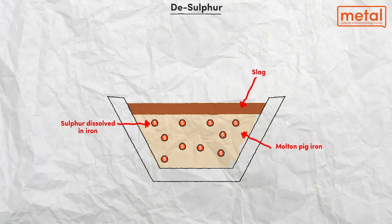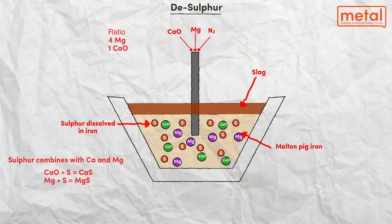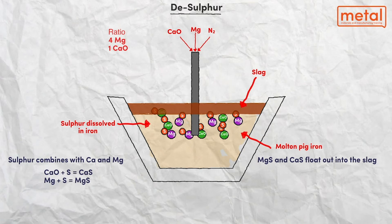When the hot metal arrives by torpedo into the boss plant, it is poured into a ladle. Lime, either with or without magnesium oxide addition, is injected into the molten metal and a chemical reaction takes place whereby the calcium oxide absorbs the sulphur to form calcium sulphate.